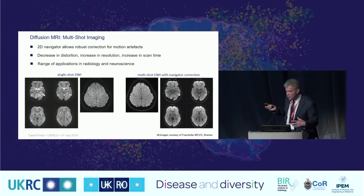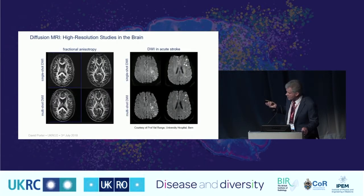This technique has found its way into a wide range of neuroscience and clinical radiology applications. High-resolution brain studies show fractional anisotropy maps where single-shot images are at the top and multi-shot at the bottom — pushing resolution to a much higher level. Clinical data from the same subject shows that multi-shot imaging reduces blurring and allows identification of smaller lesions, characterising disease in a much more extensive way.